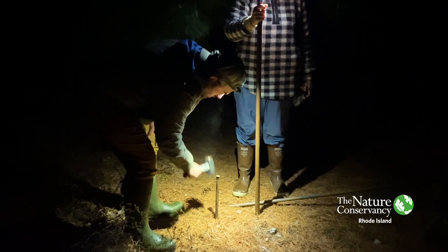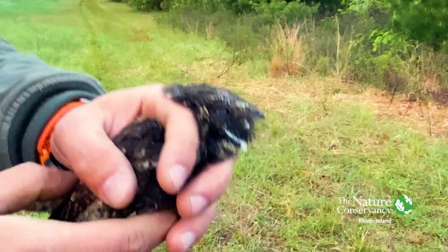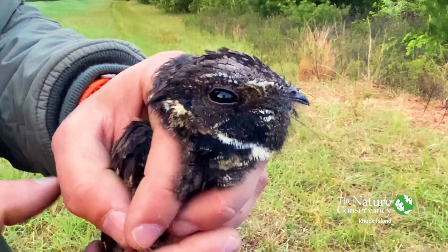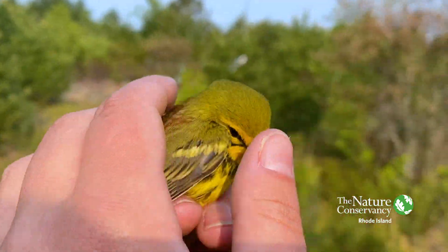We are capturing birds both at night and in the morning. We're focusing on woodcock and whippoorwills, which are nocturnal species, and songbirds, which are active at dawn and during the day.